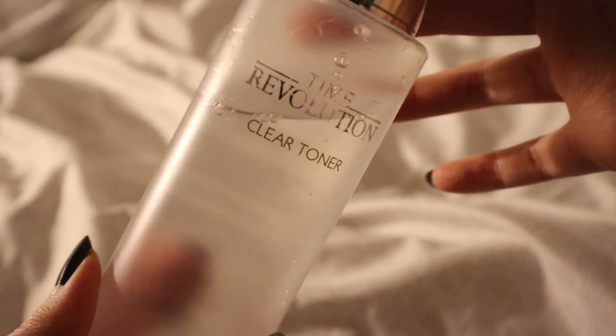Step number one in my skincare routine is to start with toner. The toner I'm using is the Time Revolution Toner. Time Revolution is a brand by Missha, which is a Korean beauty brand. I love Missha mostly because I've used their products and I think they're pretty high quality. I use toner first to start with a clear base — we're going to be working with thin liquids first and then move to the more thick liquids as we progress.